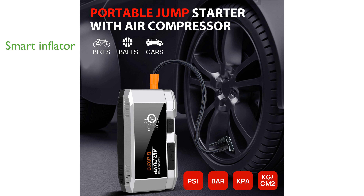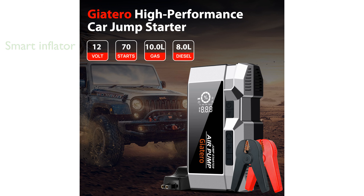it can reach up to 150 pounds per square inch, making it ideal for inflating various items quickly and efficiently.